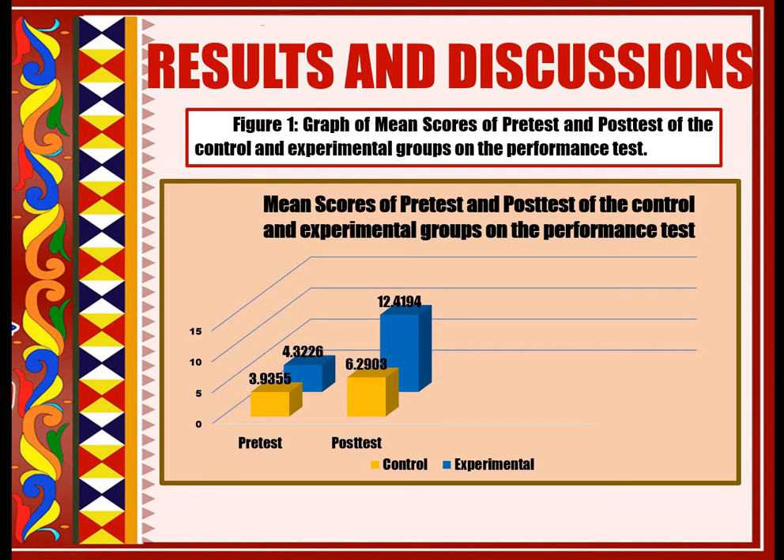Figure 1 illustrates the big improvement in the scores of the experimental group compared to the control group in the pre-test and post-test. It shows that learners in the experimental group performed better than in the control group. Guided discovery learning as a strategy in teaching problem solving in mathematics for Grade 6 learners facilitates better understanding than direct learning.